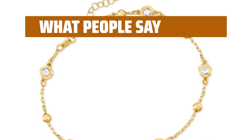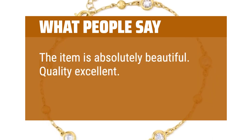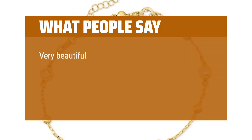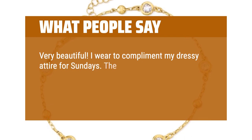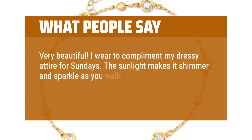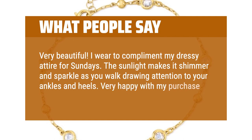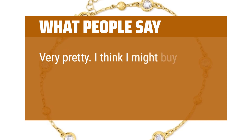What people say: The item is absolutely beautiful. Quality excellent. Love wearing it. Very beautiful — I wear it to complement my dressy attire for Sundays. The sunlight makes it shimmer and sparkle as you walk, drawing attention to your ankles and heels. Very happy with my purchase. Very pretty — I think I might buy one for myself.